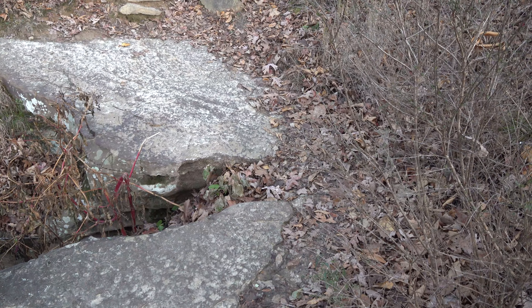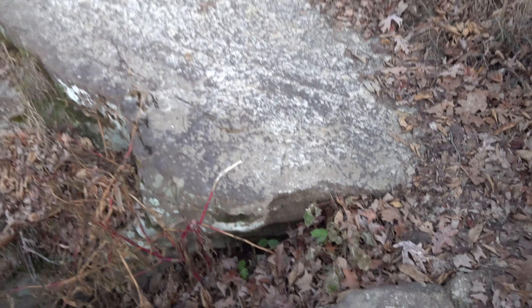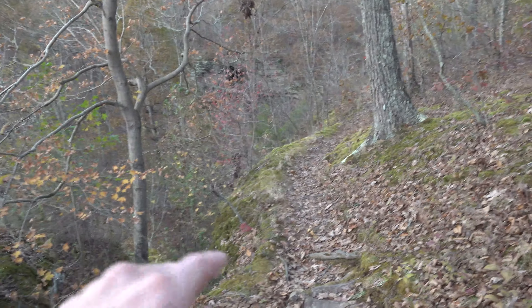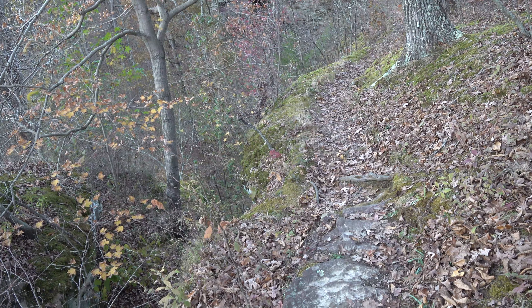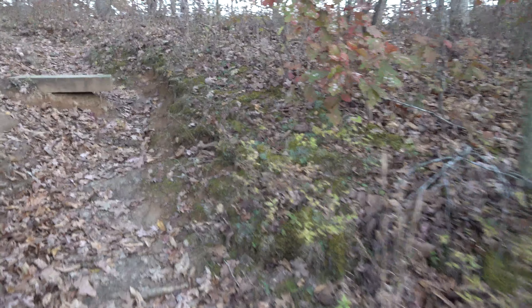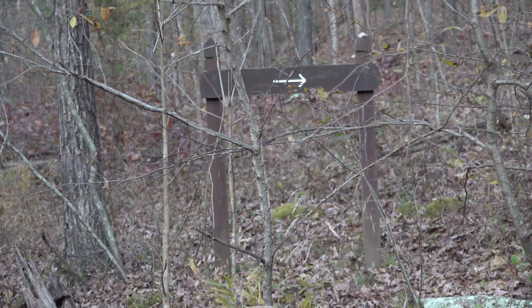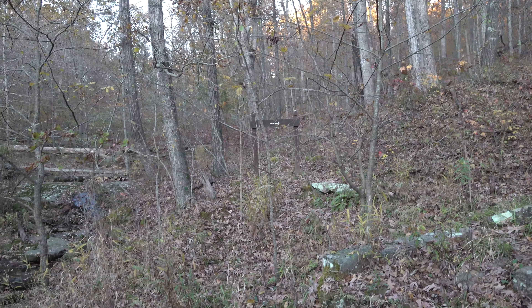Once you get to the crack in the trail, do be careful when you cross it because you really don't want to fall. You can go one way for a shorter hike but you'll have to go down the bluff a little bit to get back on the trail — it's more rugged that way. Or you can go straight up and it'll take you back to the wall, the stone fort.